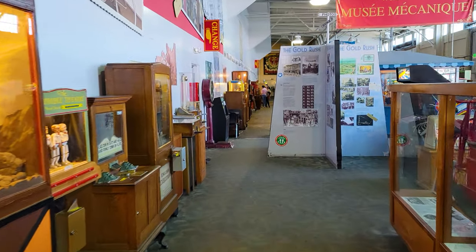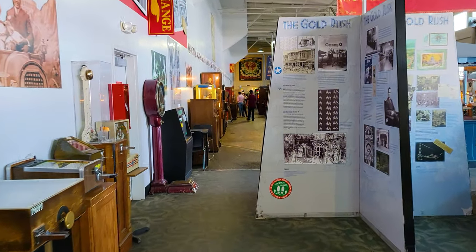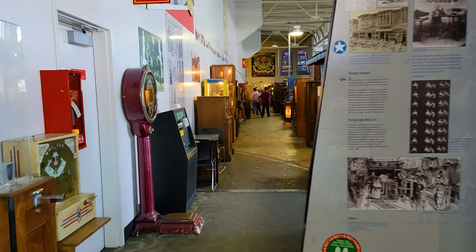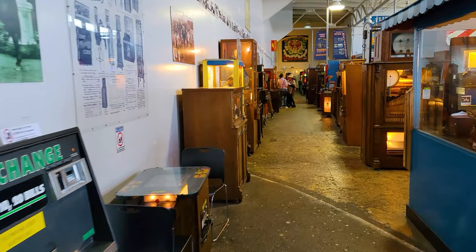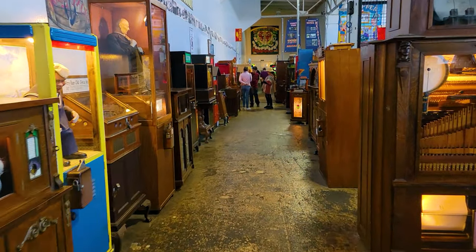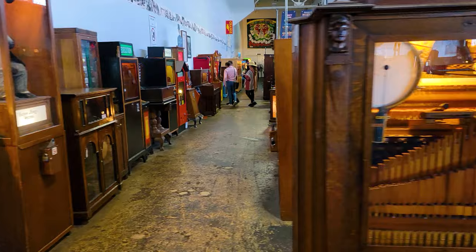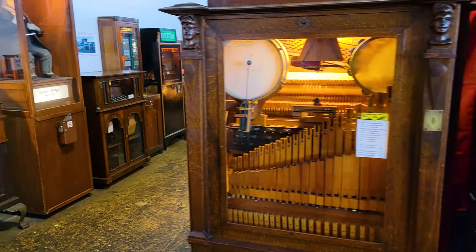If you want to hear more of Laughing Sal, they actually have CDs that you can buy of that soundtrack. All of these on the wall are old penny arcade machines that currently operate on quarters. Most of the things here run from 25 cents to $2, depending on what it is. Here is an old piano from 1915.